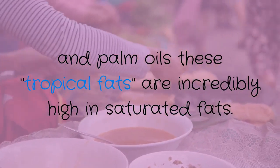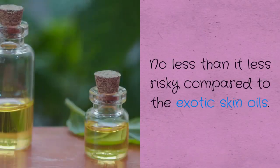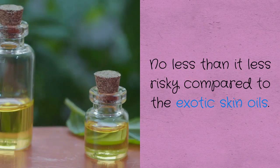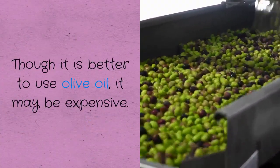Number three: avoid coconut oils and palm oils. These tropical fats are incredibly high in saturated fats. Though it is less risky compared to other tropical oils, it is better to use olive oil, even if it may be expensive.